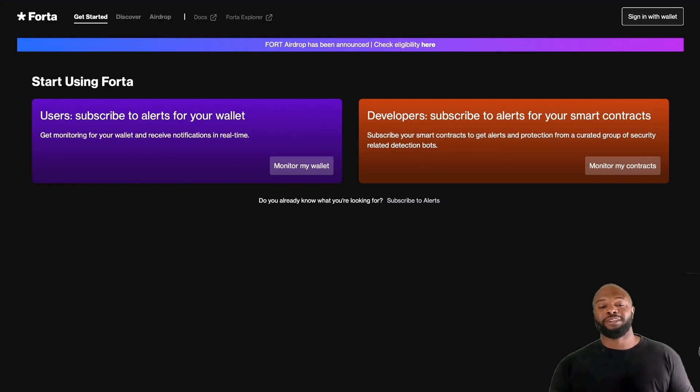They're providing a solution to a real problem, and to be honest, nobody cares about security until it's too late. Here you can subscribe to alerts for your wallet so you can get monitoring in real time. If something happens or there's suspicious activity on your wallet, you will get a notification immediately. Your two-factor authentication will kick in and stop the hack before it happens.